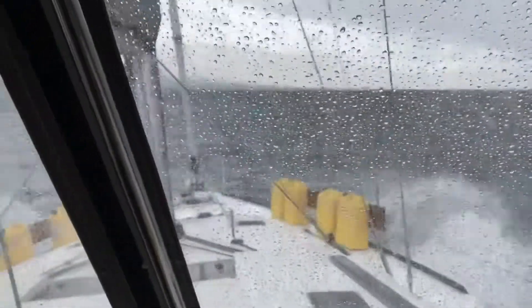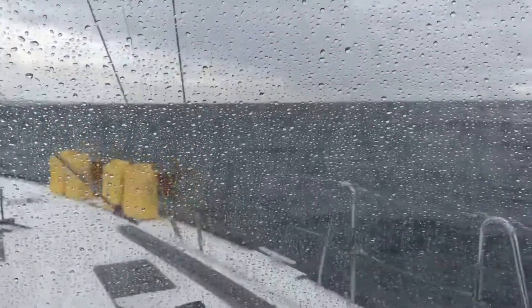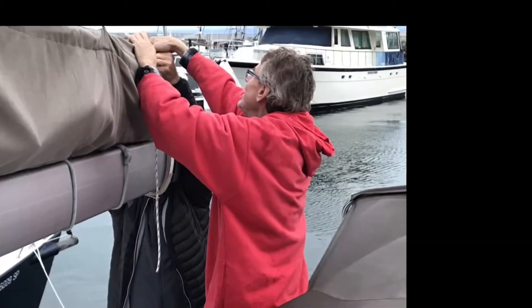Like on every delivery I've done, we made it safely and securely into Santa Barbara. And here's Dan putting away the mainsail — good times.